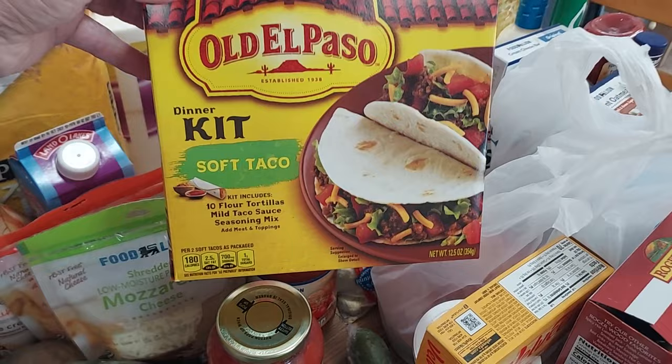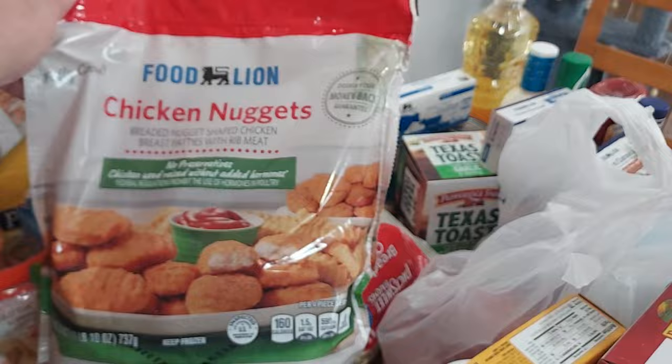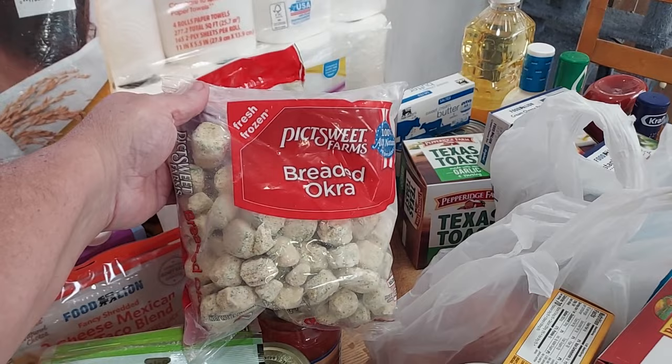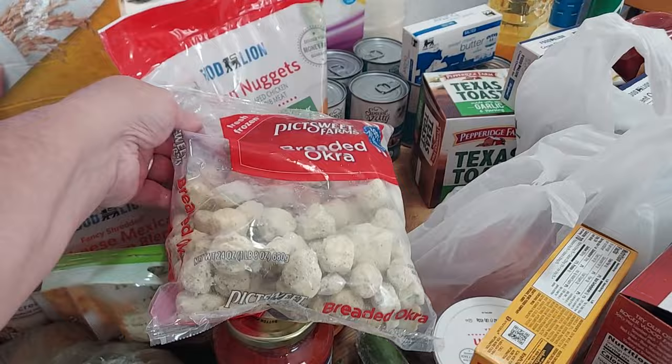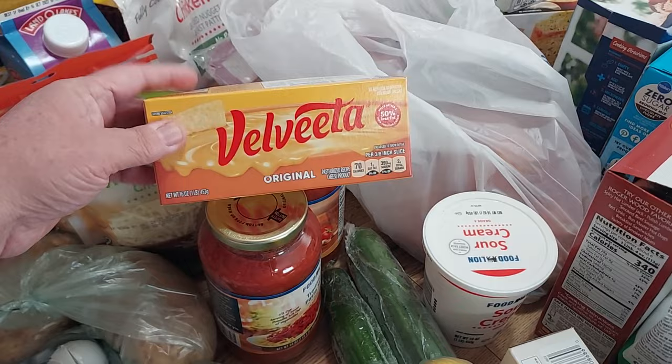I got some Old El Paso soft taco kit, and some Food Lion chicken nuggets for my husband — that's a 26-ounce bag. I picked up some PickSweet Farms breaded okra, a 24-ounce bag. And I got a bag of yellow onions — I didn't take them out of the bag.